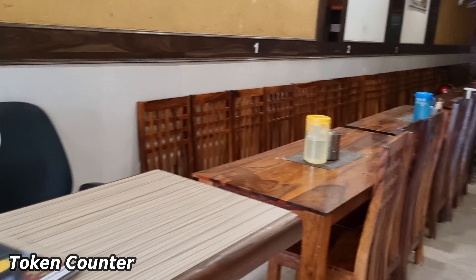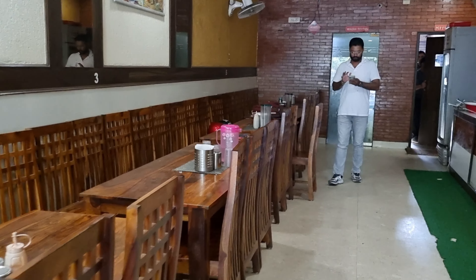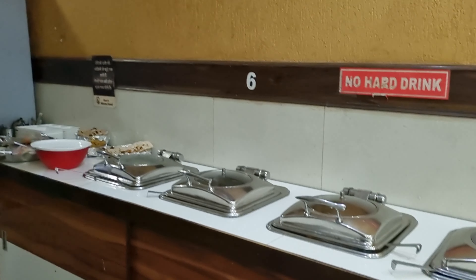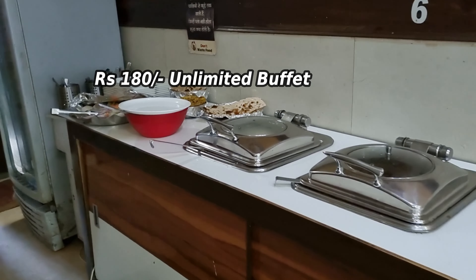This is a buffet and I will pay for some time and show you what is inside. So I will try to show you one by one. What are we going to taste today? This is a restaurant at 180 rupees.